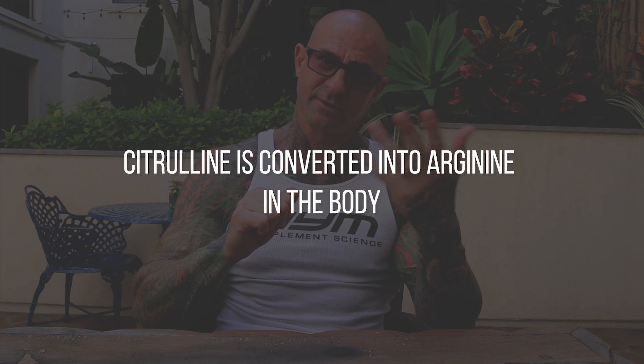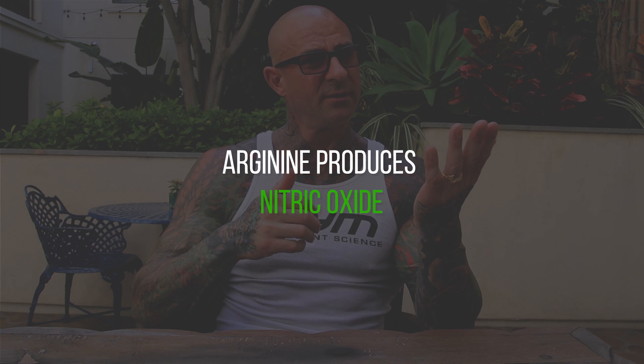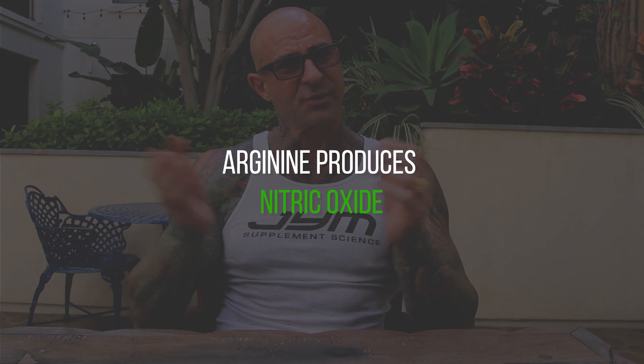Citrulline, in my opinion, is the world's best nitric oxide booster. The benefit of citrulline is that in the body it's readily converted into arginine, and arginine is what produces nitric oxide.